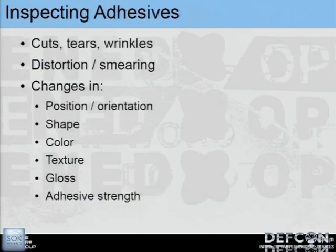When inspecting adhesives, envelopes, and that kind of stuff, we generally have a strong intuition — we can often tell if something has been tampered with. We look for cuts, tears, wrinkles, any distortion in lettering, whether it has changed position. How far are you willing to go? Check if the texture or gloss is different, and when you peel it up, is the adhesive the same strength?